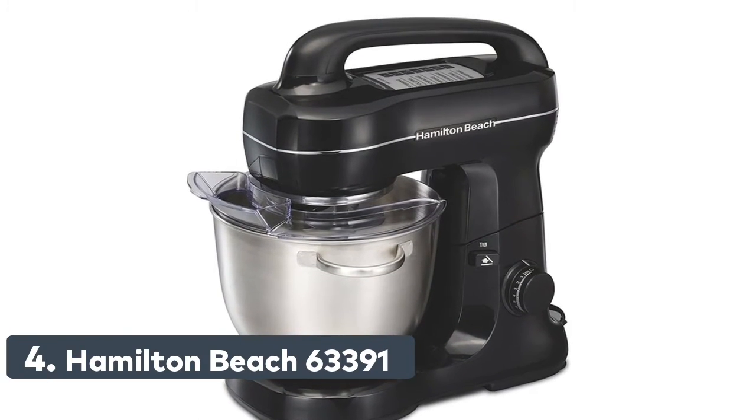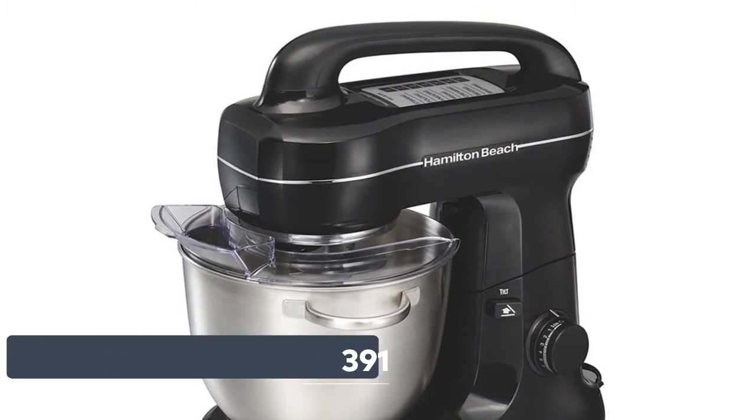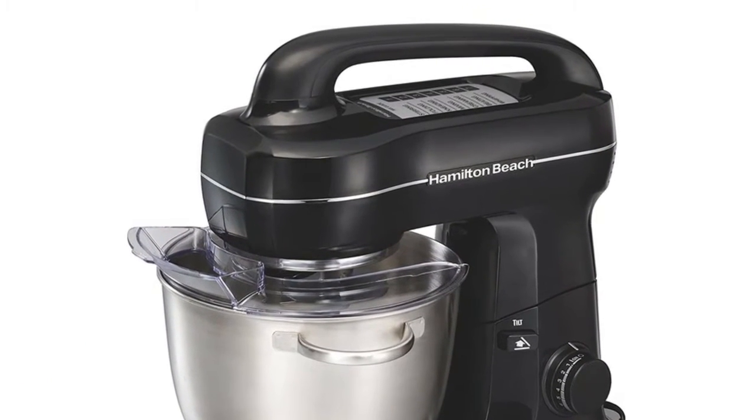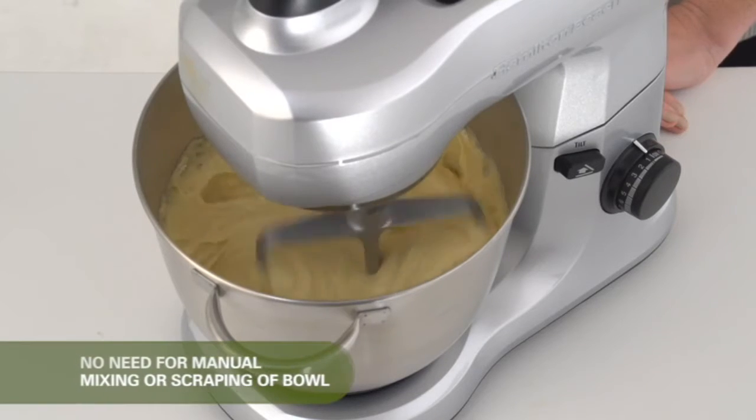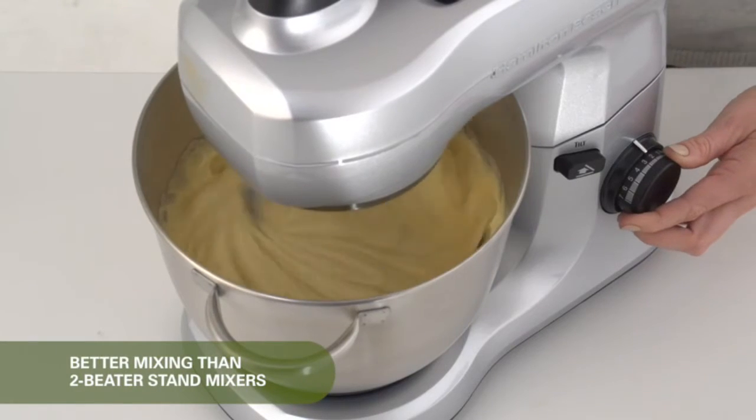Number 4: Hamilton Beach 63391. Same mixing action as KitchenAid stand mixers. This mixer performs better than two-beater stand mixers and features the popular tilt-up head design for adding ingredients and changing attachments quickly.